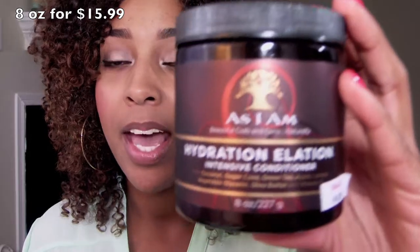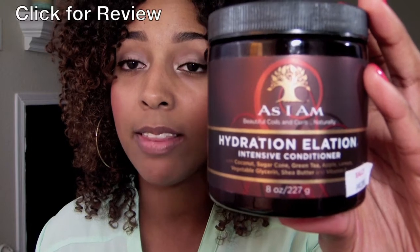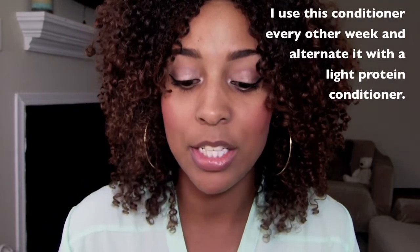I'm going to start off by discussing my As I Am Hydration Elation Intensive Conditioner. I have done a review on this, so if you guys want to check that out, click on the link in the about box. I got this from Sally's when they were having the buy one get one free sale. It kind of smells similar to the coconut co-wash — an artificial coconut smell, but still tropical. This is considered a moisturizing conditioner; it has no protein in it at all. I really love this product — As I Am has great ingredients in almost all of their products, so this is no exception.